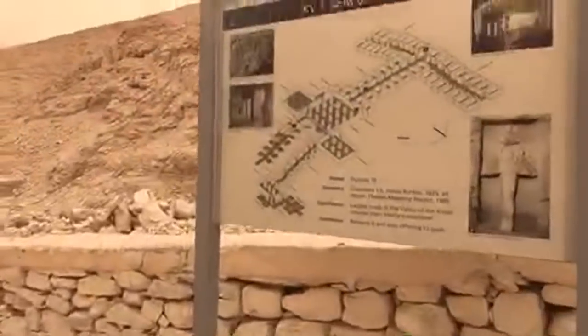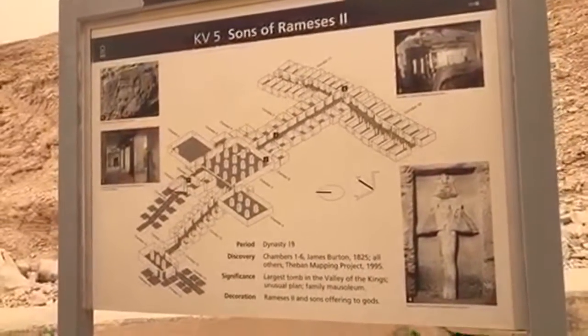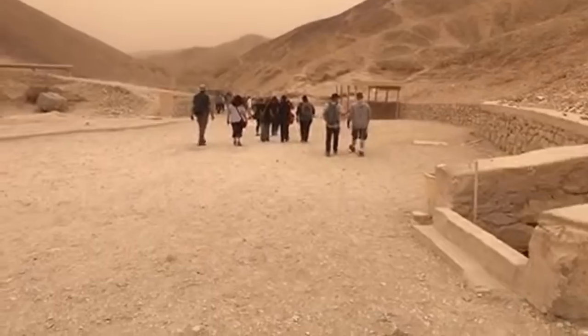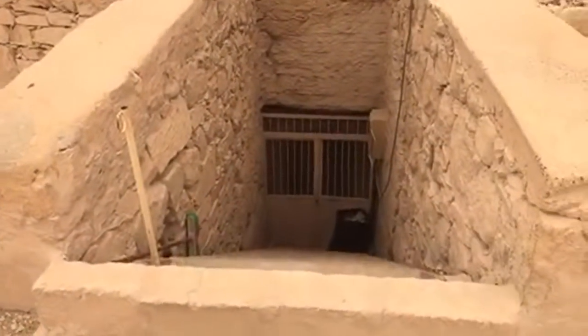This is the Tomb of the Sons of Ramses II. Sealed off.